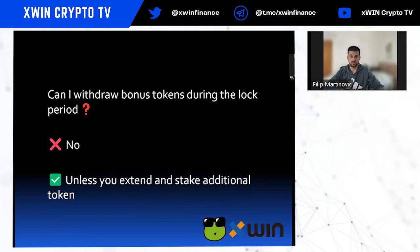Can you withdraw bonus tokens during the lock period? No. You cannot withdraw during the lock — only when it expires, or if you choose to extend and stake additional Xfin tokens.